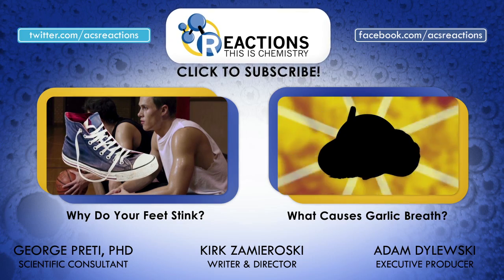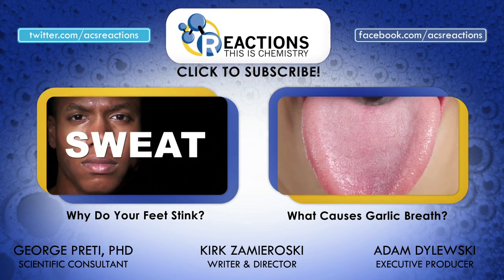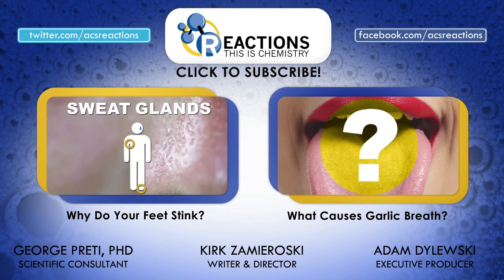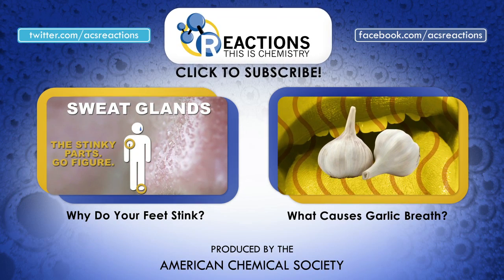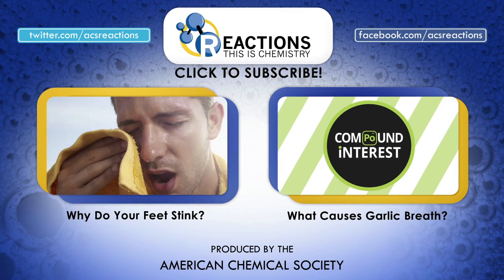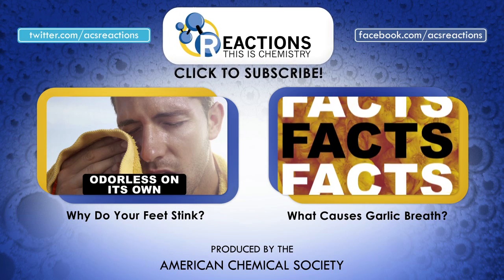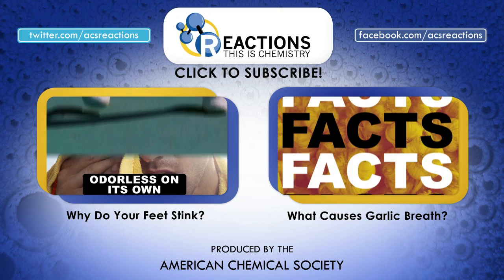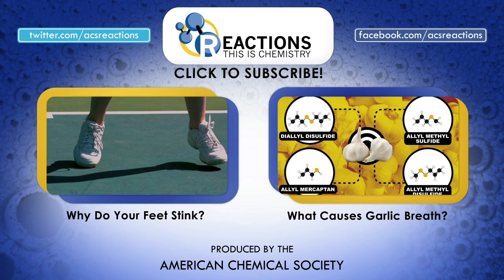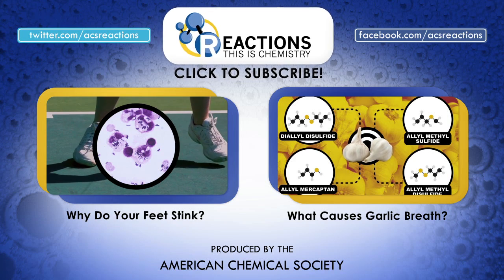Now that you've got the scoop on deodorants and antiperspirants, why not watch this video about why your feet stink too? And how about this one about the chemistry of garlic breath? Our friends over at Compound Interest put together an infographic on deodorants and antiperspirants — look down in the comments for a link. Make sure to check out the CNEN article on the history of deodorants. Have any hygiene related chemistry questions? Pitch them down there in the comments, hit the thumbs up and subscribe button on the way out, and we'll see you again very soon.